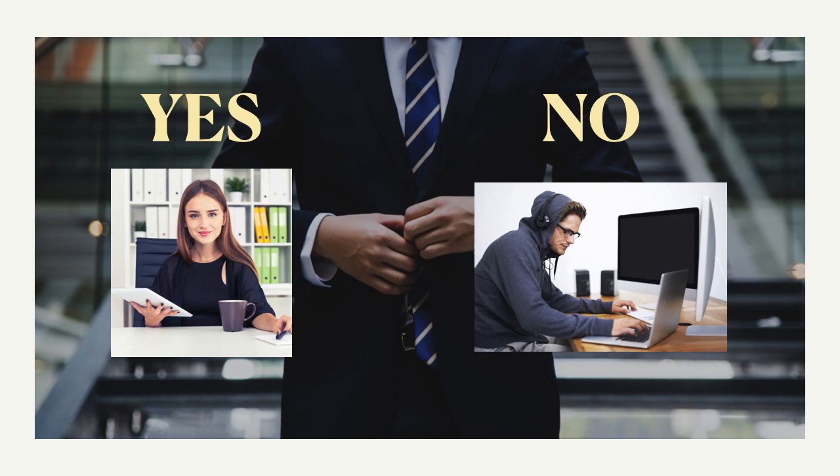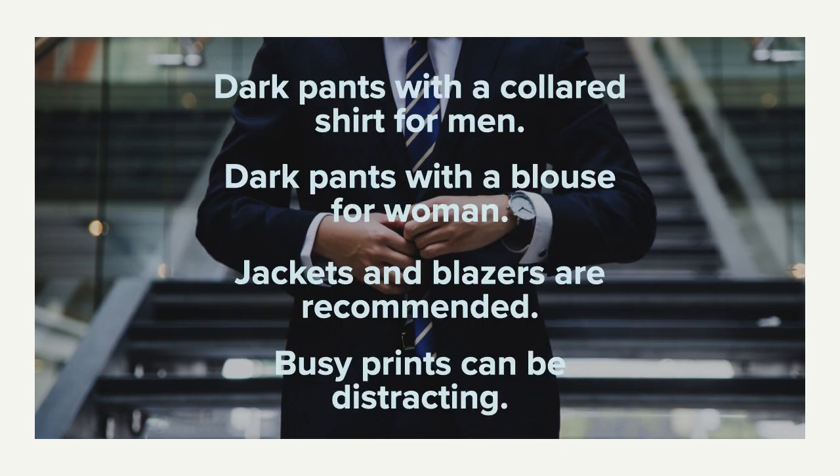You want to look like our girl here on the left — she looks ready to go, prepared, like she's saying let's do this. You don't want to look like the uncaring guy on the right who has just fired up his laptop, is wearing a hoodie, and couldn't care less about the situation. Show that you really appreciate these people taking the time to help you out. Some tips: dark pants with a collared shirt for men, dark pants with a blouse for women, jackets and blazers are obviously recommended, and avoid busy prints as they can be very distracting to the reviewer.